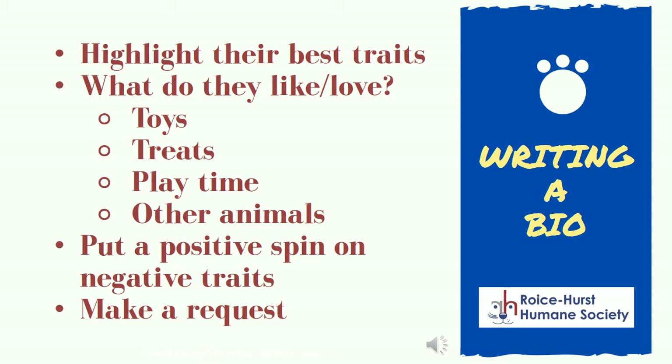Writing a website bio for your pet is another great tool. Use this bio to talk about their best traits. Are they a big cuddle monster? Do they love to talk with you? Or maybe they are just plain goofy. Use descriptive language to really beef up these qualities. Talk about their favorite things. Do they love to play fetch? Can you always get their attention with a cookie? Or do they just love to hang out with other dogs? Whatever these things are, talk them up.